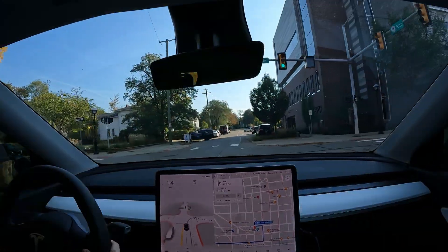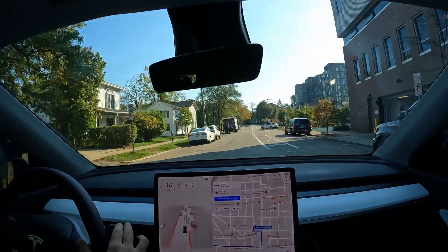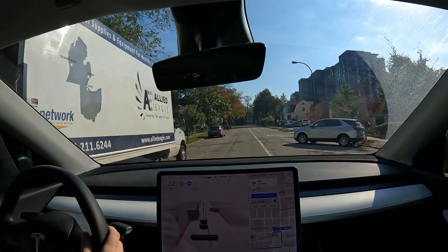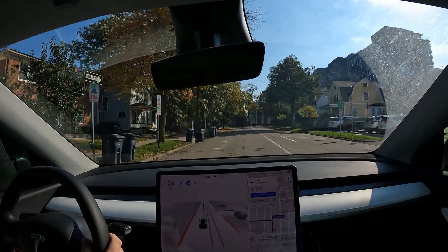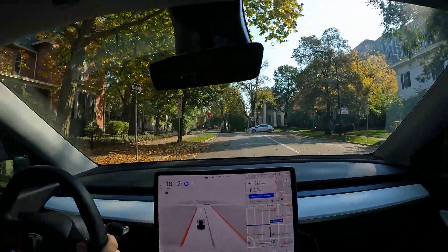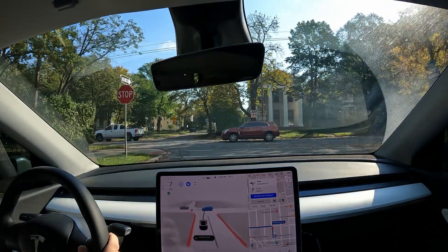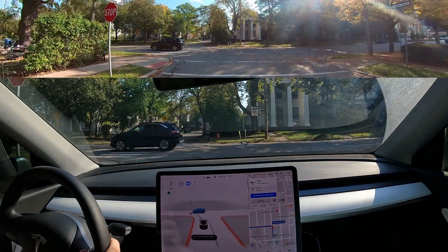I took over there because we had our right turn signal on and it was missing the turn, and we're by the police station so I don't want to deal with all that. Let it reroute here. I'm going to kind of wrap up the video here. Overall really good — you can still see some mistakes, which is not surprising at all. It's a beta, it's only out to a still limited number of people.